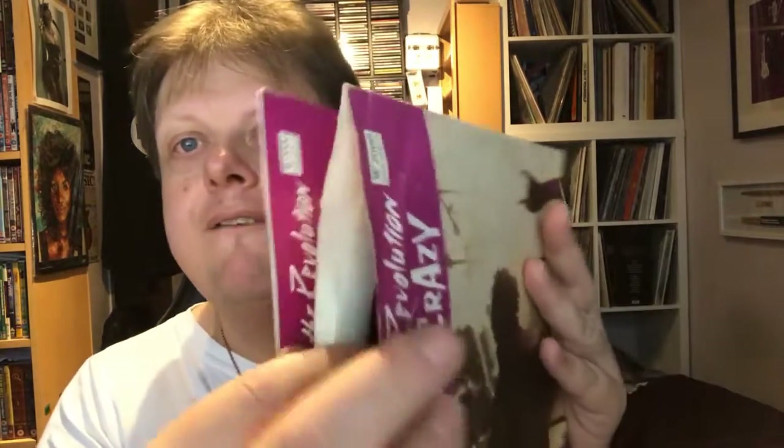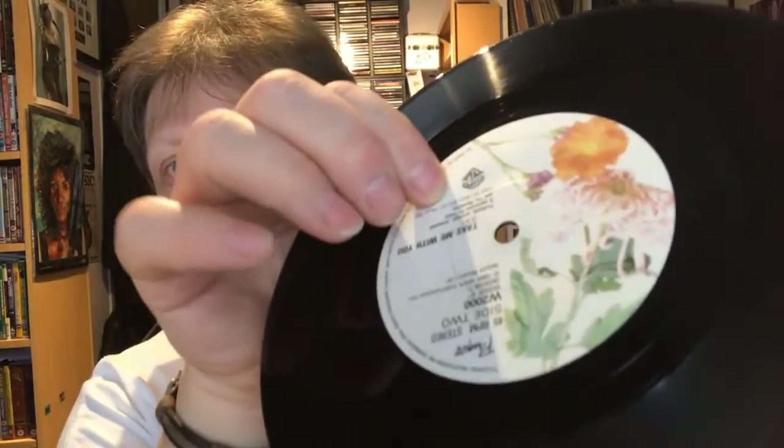So yes, two trips to Slice of Vinyl this month — not enough in each one to do separate videos, so I've combined them all. Both visits prompted by messages from Kieran saying he'd got some Prince stuff in that I might be interested in, and I was. First trip — he had two copies of 'Let's Go Crazy' on seven inch. I didn't have it on seven inch so I would have wanted one anyway, but these have got different sleeves: one is a paper sleeve, one is a cardboard sleeve, so I had them both. The discs are identical.